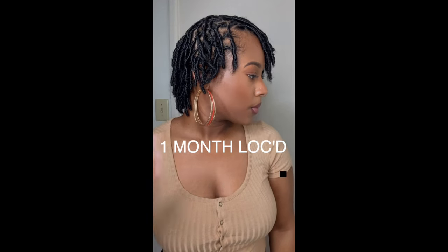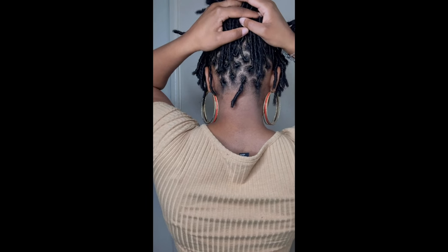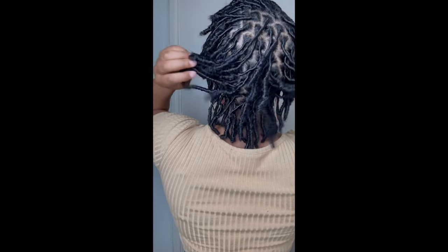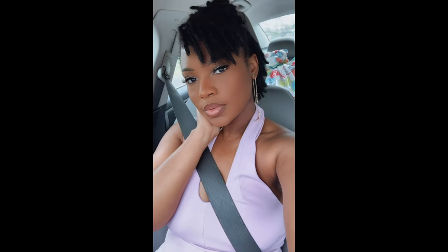This is when I went in for my first retwist — I got it at exactly four weeks. I thought my coils looked super super cute. I love my parts, I really really like them. I was nervous about going through that awkward stage, but they don't look awkward at all. My favorite thing to do in the beginning was pull it up or put my hair in a little ski ponytail — this was actually on my way to a baby shower.